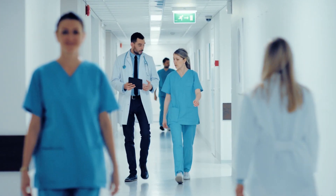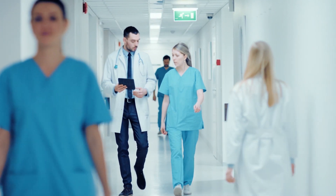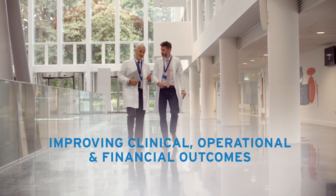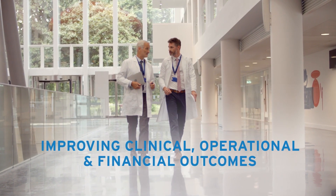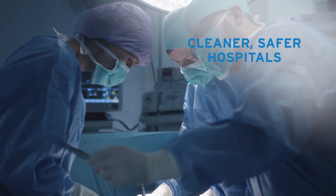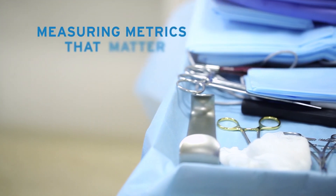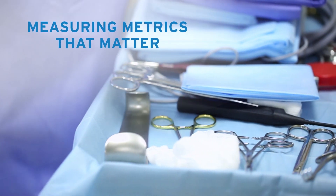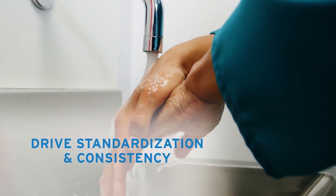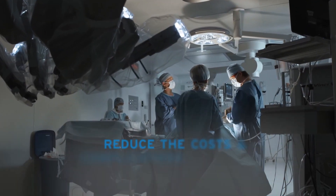Ecolab understands the challenges facing today's hospitals. Leaders want to optimize clinical, operational, and financial outcomes while keeping patients and staff safe. Ecolab helps you achieve these critical goals by standardizing the processes and workflows that reduce the costs and complications of infections.